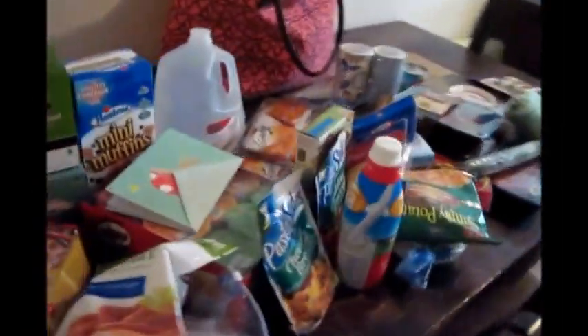Hey guys, here with a Target haul for you. Pretty good size haul this week, so I'm just going to go ahead and jump right in.